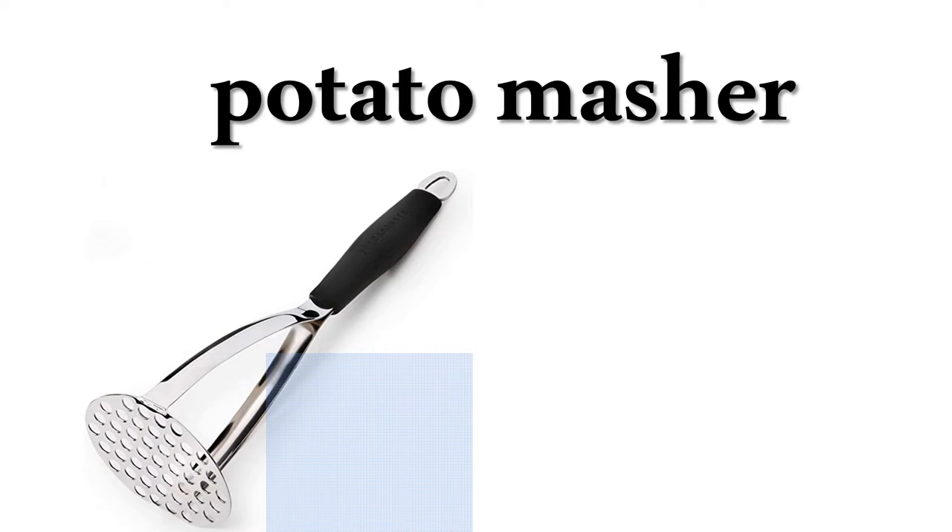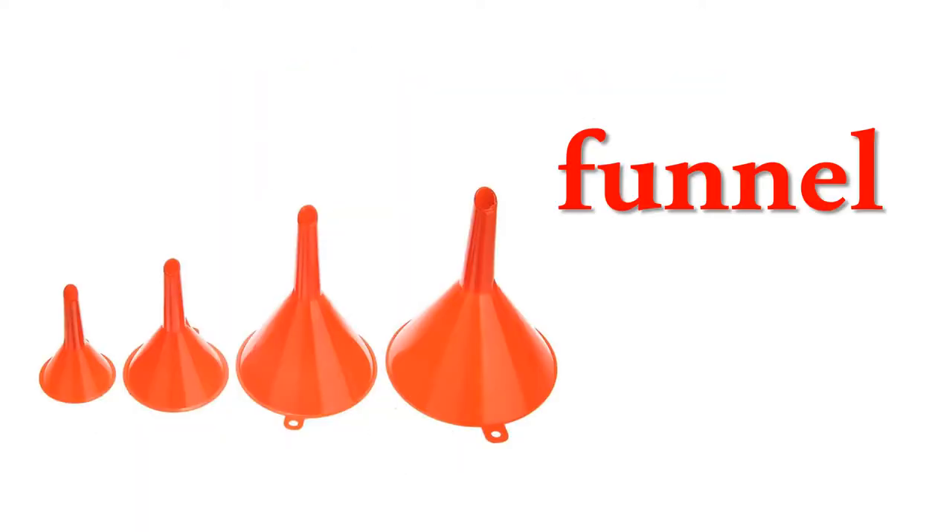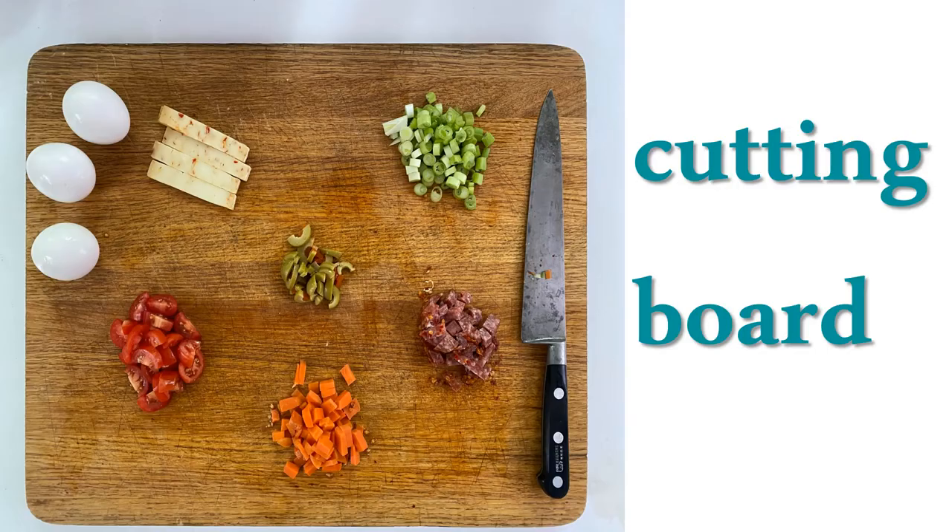Potato measure, bottle opener, funnel, kettle, cutting board.